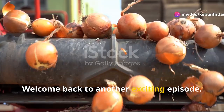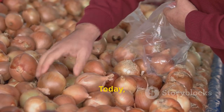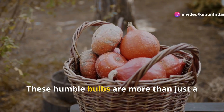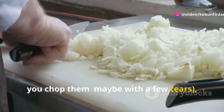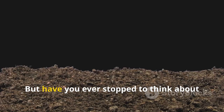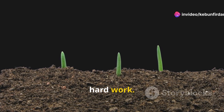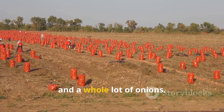Hey there folks, welcome back to another exciting episode. Mike Rowe here, ready to dig into another dirty job. Today we're diving deep into the world of onions — a staple in kitchens around the world. These humble bulbs are more than just a cooking ingredient. You know them, you chop them maybe with a few tears, and you love them in your favorite dishes. But there's so much more to their story. Have you ever stopped to think about the journey those onions take from the field to your plate? It's a journey filled with dedication, hard work, ingenuity, and a whole lot of onions.